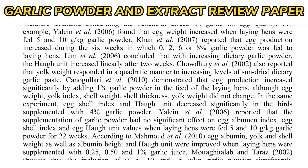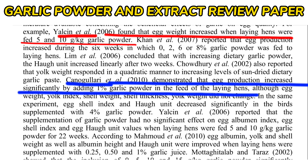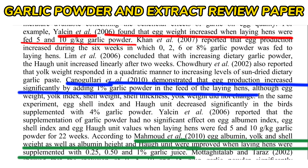From a review analyzing various experimental reports on how garlic affects laying and egg quality: Ayasini et al. in 2006 found that egg weight increased when laying hens were fed 5 and 10 grams per kg of garlic powder. Konagulari et al. in 2010 demonstrated that egg production increased significantly by adding 1% of garlic powder in the feed. Mahmoud et al. in 2010 found that egg albumin, yolk, and shell weight were improved when laying hens were supplemented with 0.25, 0.5, and 1% of garlic juice.